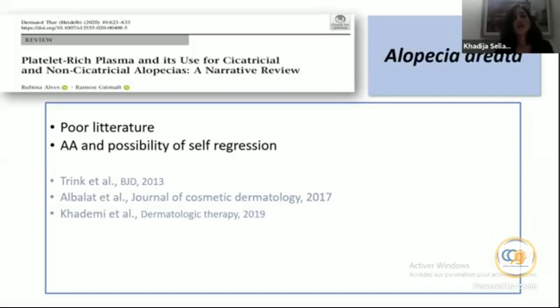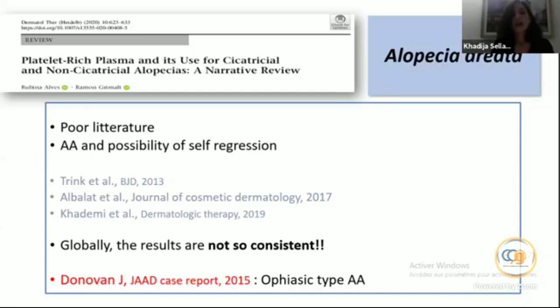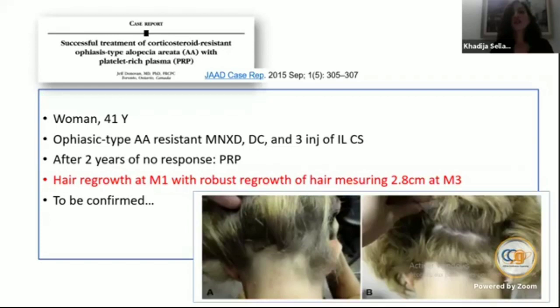We must encourage patients to continue their current medications — topical or oral — for AGA. Regarding alopecia areata, the literature is poor and there remains the possibility of self-regression. Results are not consistent. They also reported a case of ophiasic-type alopecia areata in a woman resistant to minoxidil, topical corticosteroids, and three injections of intralesional triamcinolone. After two years she received PRP and had hair regrowth at month one with robust regrowth — though this is only a case report.